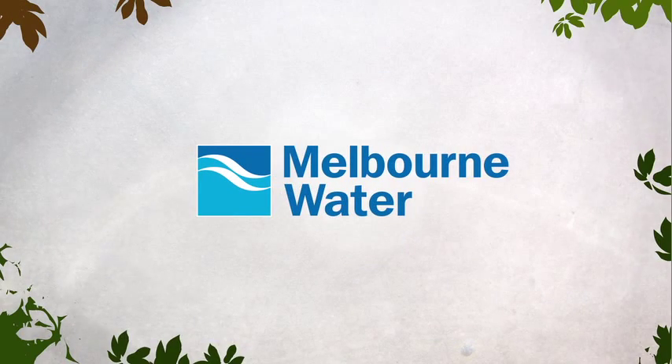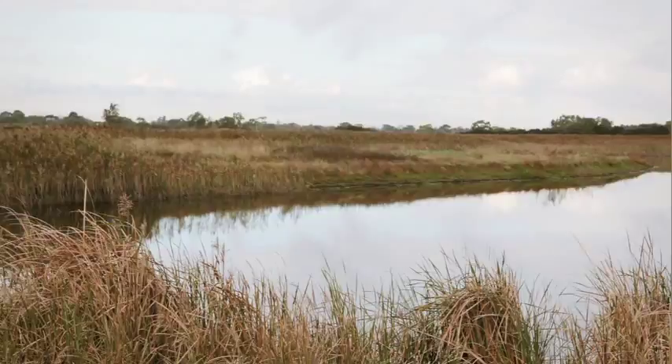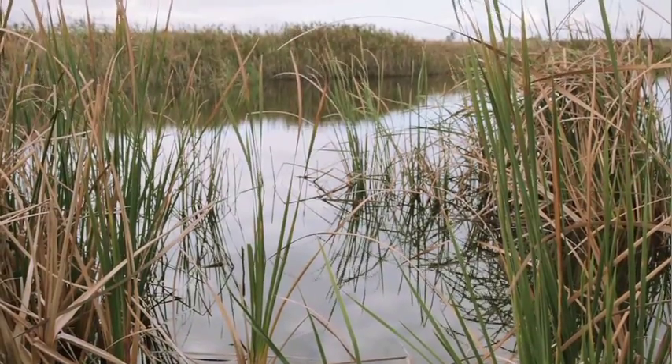Melbourne Water, along with local councils, manage the stormwater drainage system across the Melbourne area. And the Edithvale Seaford Wetlands work as a part of this system. Stormwater flows in here when it rains.